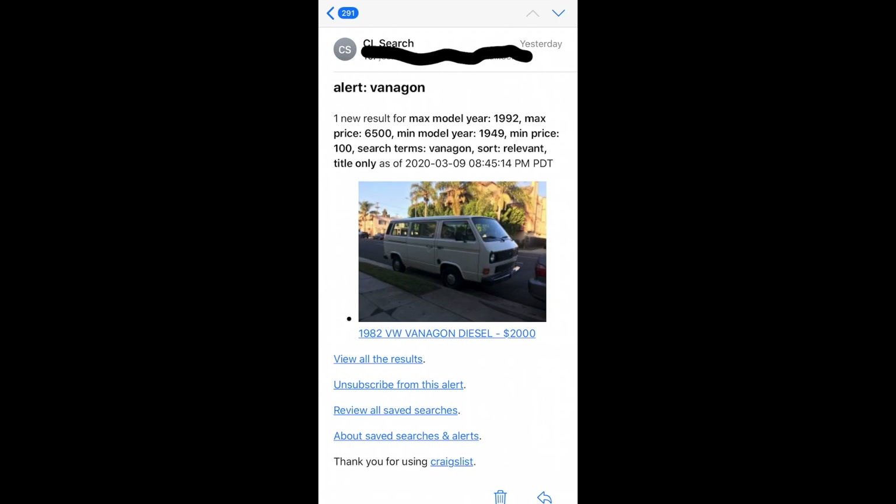First let's start with this 82 Vanagon diesel — two grand, super good deal. Whoever bought this thing stole it. I've always wanted an 82 diesel. Living in California you wouldn't have to smog it, so that'd be awesome. You could swap in a Subie or any kind of motor really. But for two grand, that thing was a steal.